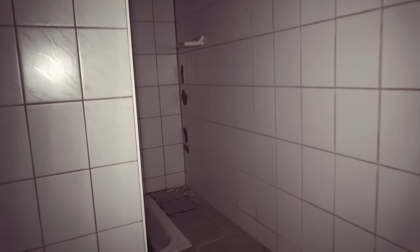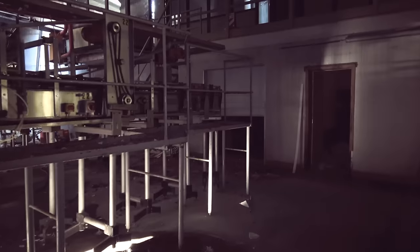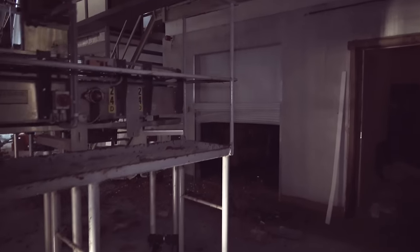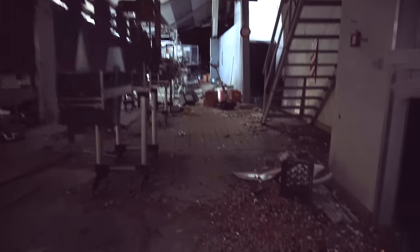We're now walking into the showers where the workers would get dressed and have a shower. You can have a look in there. We are now in the main factory where the bottles used to be filled. Down here to the left are the conveyor belts that transported the bottles to the part where they were filled. Here are the caps that we just mentioned.